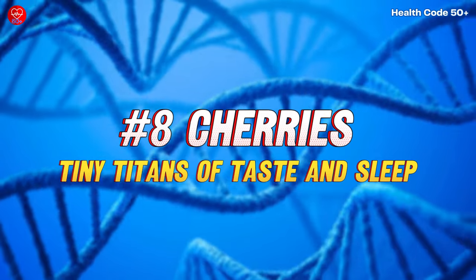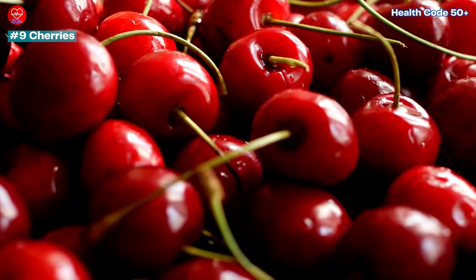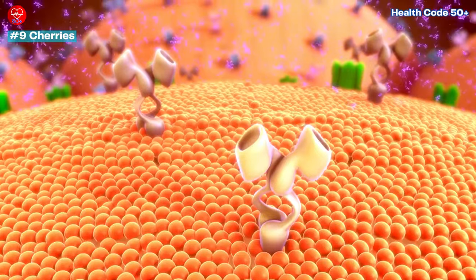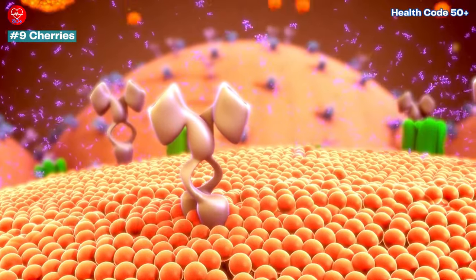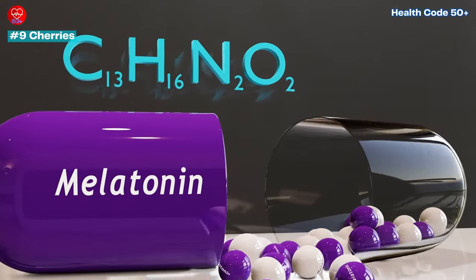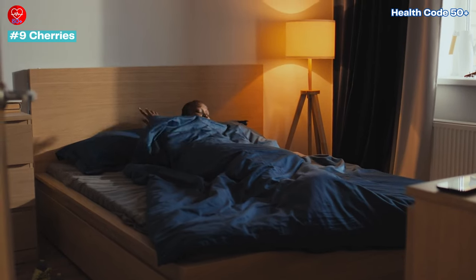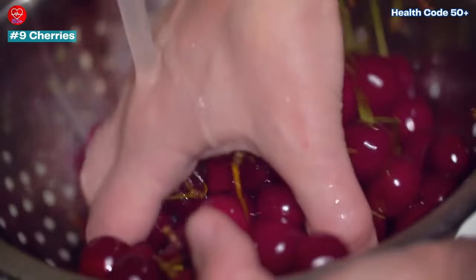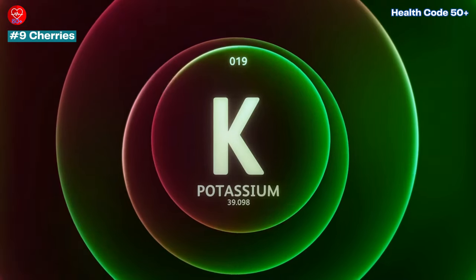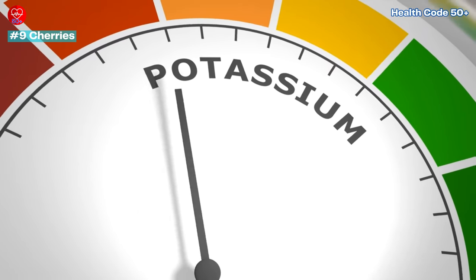Number 8: Cherries — Tiny Titans of Taste and Sleep. Don't underestimate these little flavour bombs. Cherries have one of the lowest GI scores on this list, and they may even help your body produce more insulin, making them a powerful snack for diabetics. Plus, they're a natural source of melatonin, which can promote better sleep — a common challenge for some diabetics. Enjoy them fresh, frozen, or dried. Cherries are also a good source of potassium, an essential mineral that helps regulate blood pressure.